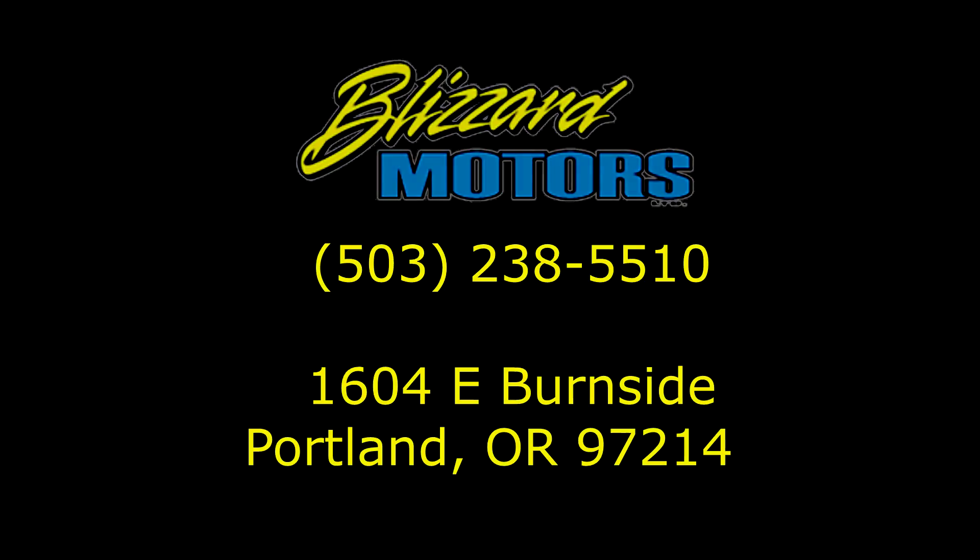Again, thanks for looking at our car. If you have any questions please feel free to give us a call at 503-238-5510 or email me personally, Doug, at BlizzardMotors.com.